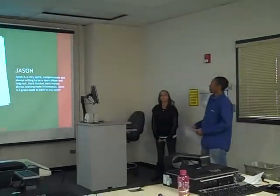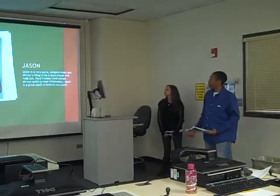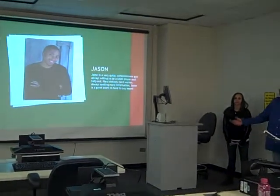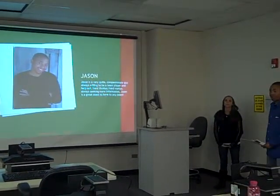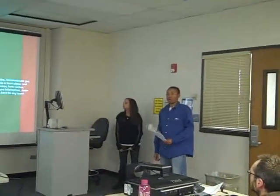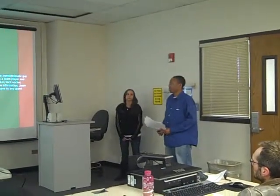Then, of course, me. I'm a very compassionate guy, always willing to be a team player and help out. Hard thinker, hard worker, always seeking more information. I'm a good asset to have around. Just like Shane and Laura, we're all a great team — always willing to help others out in need and do what we have to do to make sure that we get the job done.